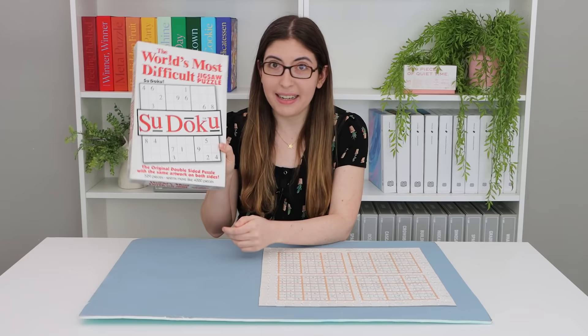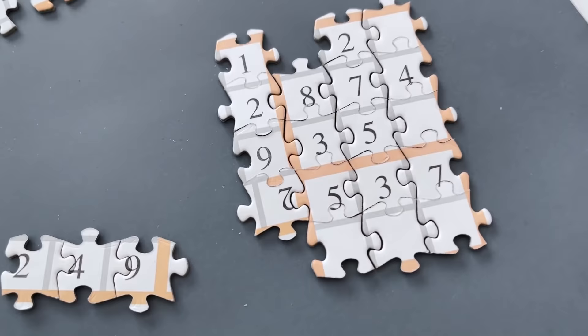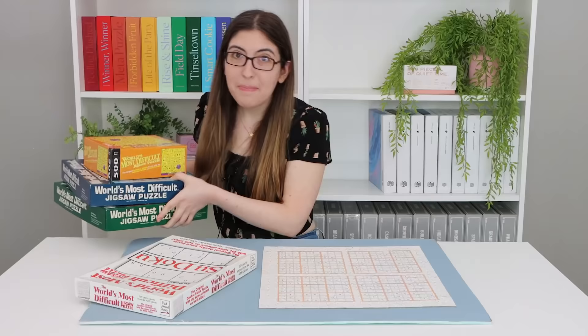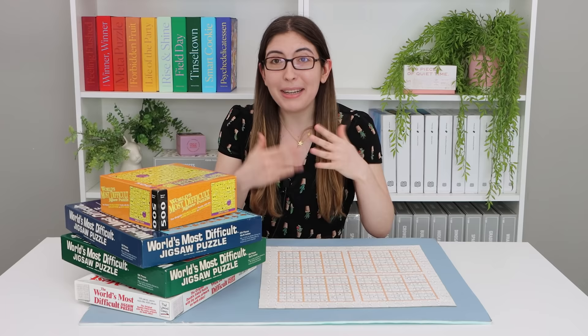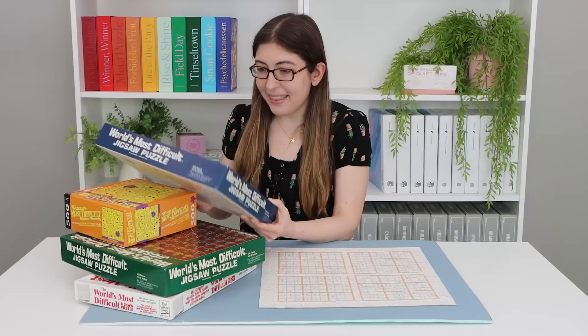I do wish that for such a unique challenge, the puzzle itself was a little better made. I wish the pieces were more unique so that they weren't so interchangeable, and I wish the pieces locked together better since obviously they should have anticipated you having to keep flipping over big sections. But I'm also wondering: did I do the easiest version of this 'world's most difficult' concept? Because the thing that makes the sudoku version easier is that you can obviously tell a 2 from a 5 from a 7 — once you know what you're looking for, it's pretty simple to spot the right pieces.